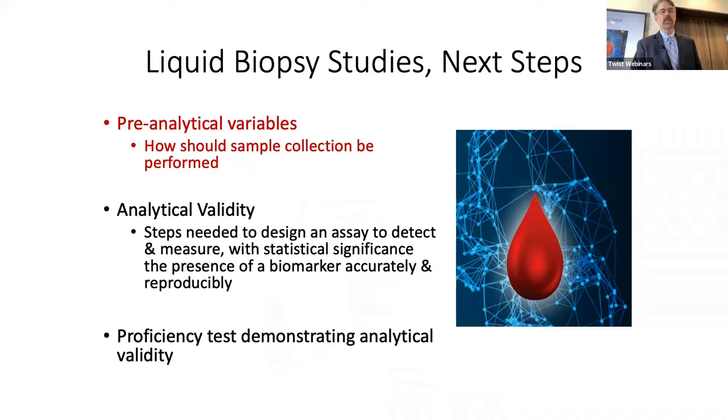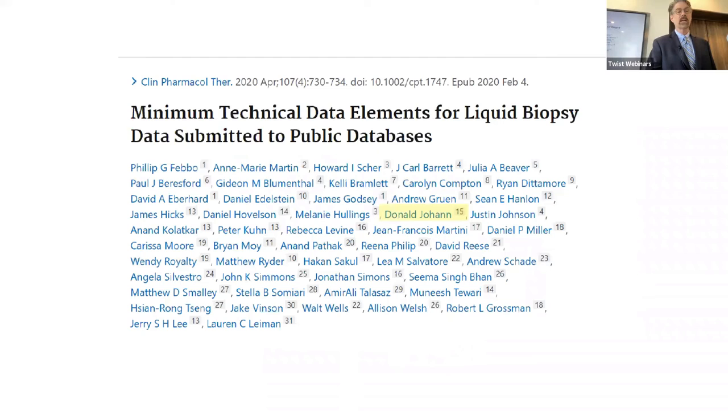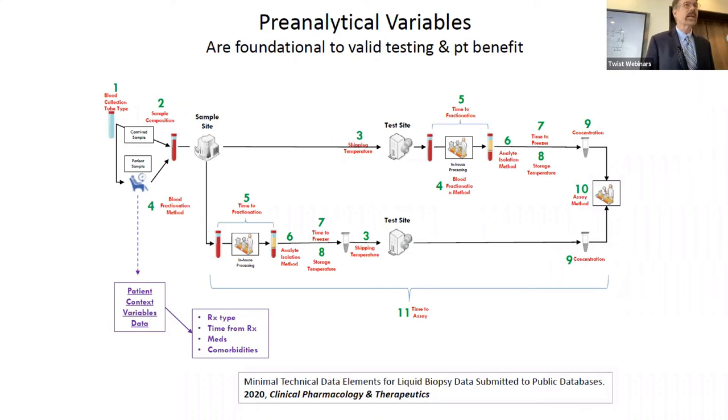Liquid biopsy pre-analytical variables — how the sample should be collected — is very important. We came out with a publication about two years ago with a flowchart of the 11 key things that should be collected during blood sample collection. If you don't get this right, everything downstream won't work. You have to collect the blood properly — looking at different tube types, whether with or without preservatives, how long, and other critical factors.